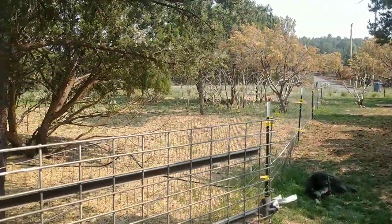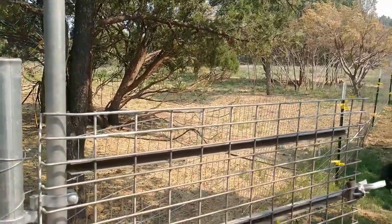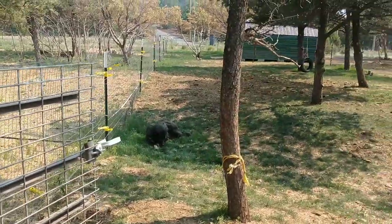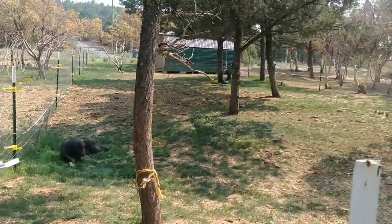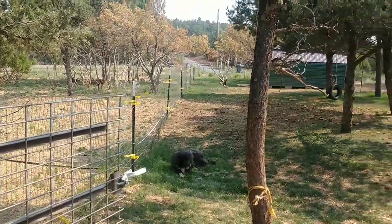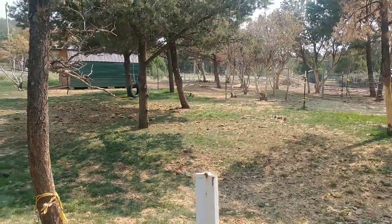We'll definitely go over it more as we're actually moving the goats and getting everybody set up into their own pens. We will also do a video on how to tell when the does are in heat and what to watch for.